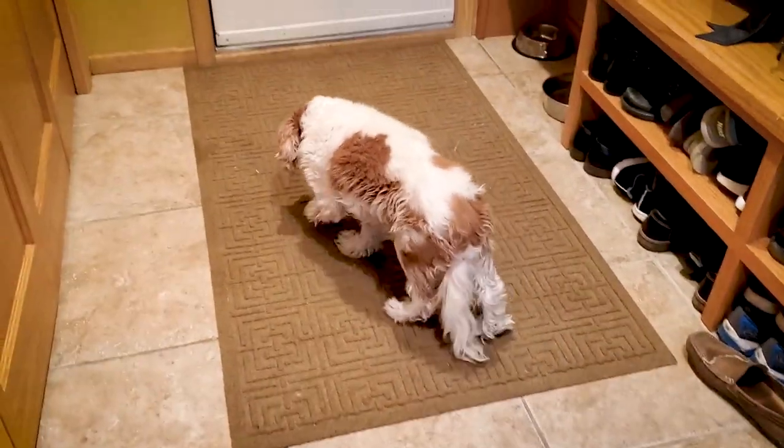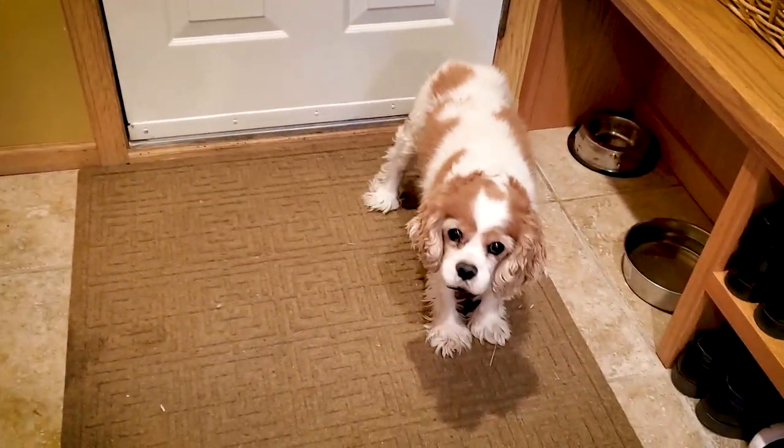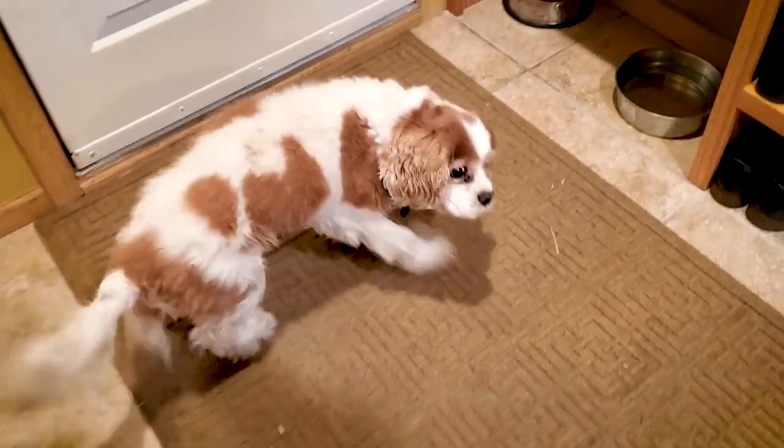I start by feeding the dogs — that's the first thing. Morning Macy! Macy's our 14-year-old Cavalier. She can't hear anymore but she gets very excited for her food in the morning. Ready for your breakfast? You're gonna dance around for me? Oh my, a little unsteady.